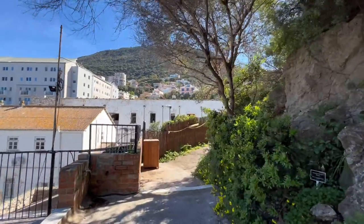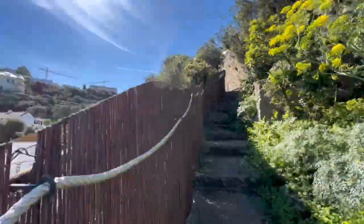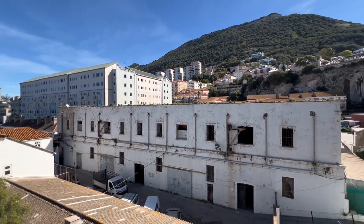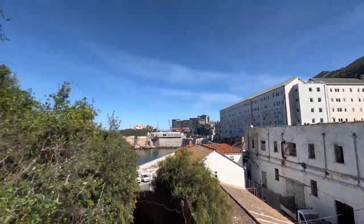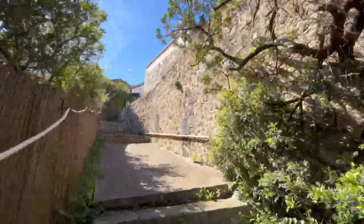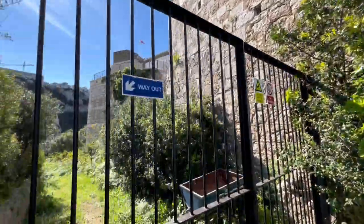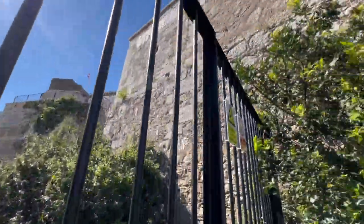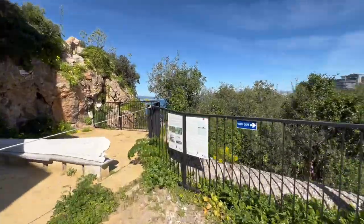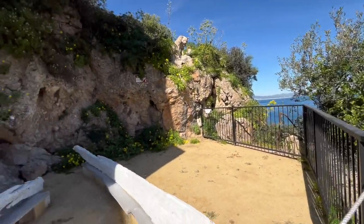The Natural History Museum offers visitors a captivating journey through the diverse natural heritage of this unique British overseas territory. Nestled within the historic Parson's Lodge Battery, which dates back to the 18th century, the museum provides a fascinating exploration of Gibraltar's geological, ecological and cultural history. Upon entering, visitors are greeted by exhibits showcasing the rich biodiversity and geological formations of Gibraltar.